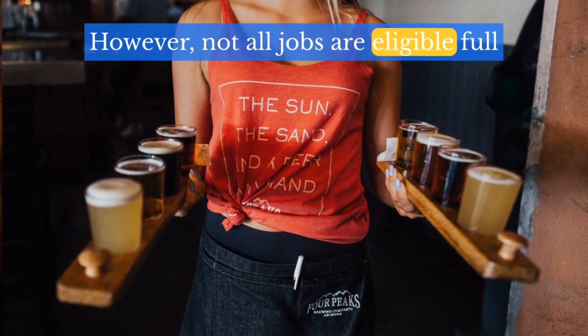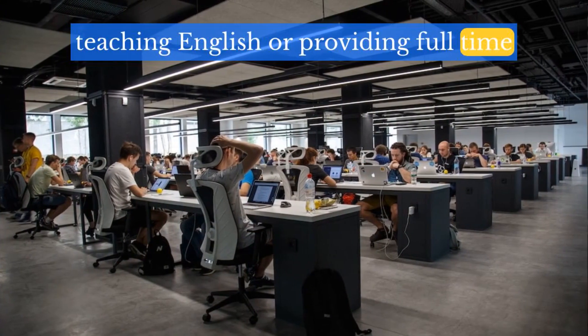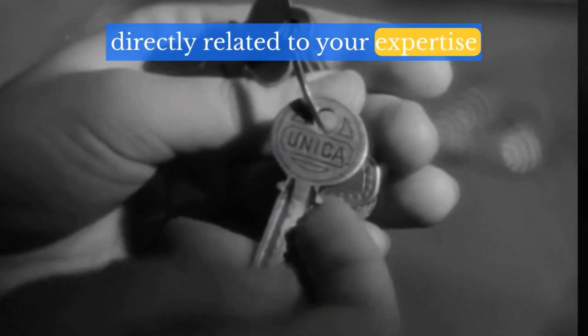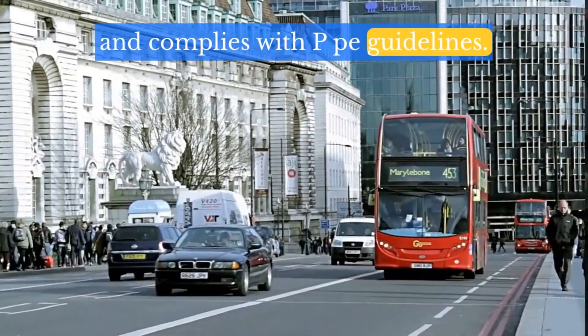However, not all jobs are eligible. Full-time roles like working as a waiter, teaching English, or providing full-time customer service aren't allowed. The key is to ensure your activity is directly related to your expertise, is incidental to your main purpose of tourism, and complies with PPE guidelines.